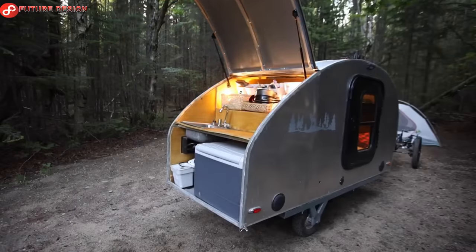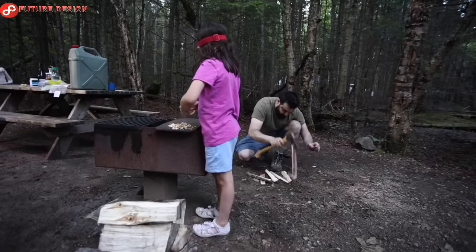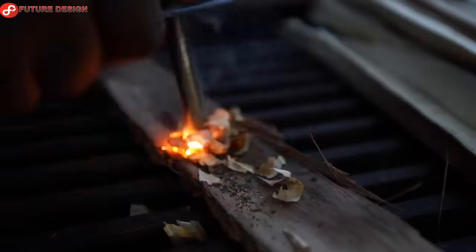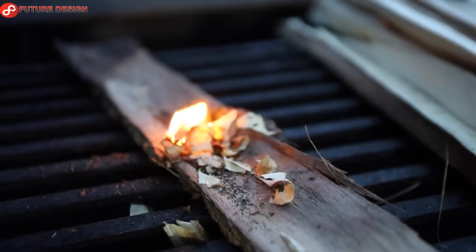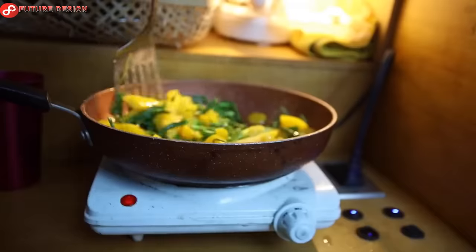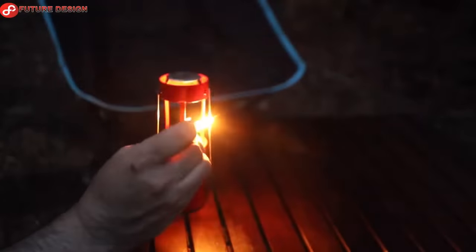Unique features of our caravan include a 12-kilowatt-hour lithium battery bank, solar panel, coffee machine, electric cooker, 30-liter water tank, kettle, sink, outdoor shower, electric refrigerator, temperature-controlled heater and fan, Bluetooth speaker, and indoor-outdoor kitchen lights. Its range is about 300 kilometers.